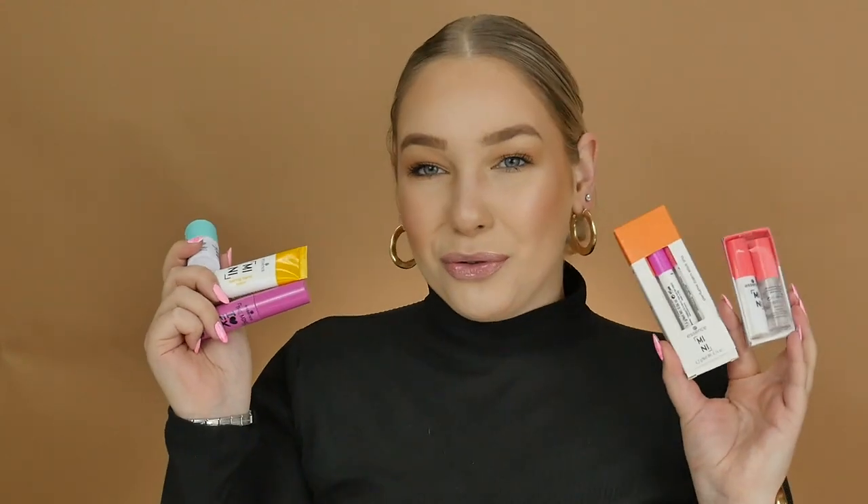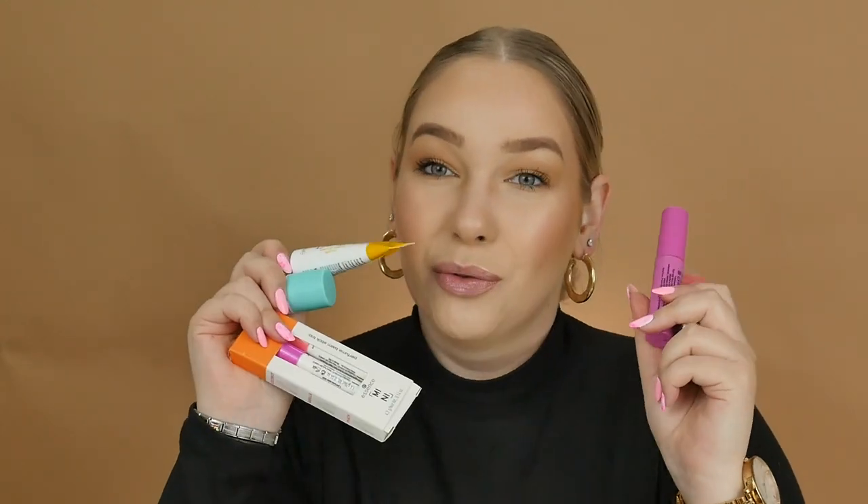Hey guys, welcome back to the Cosmetics YouTube channel. I'm Olivia, and today I'm so excited because I'm going to be taking you through the new Essence Mini Trend Edition. Your Essence favorites are now in new mini, tiny packaging ready for you on the go — from a boost of freshness with a face balm to a makeup brush set, all the way to fragrance balms. This mini trend edition has so many products for your convenience.